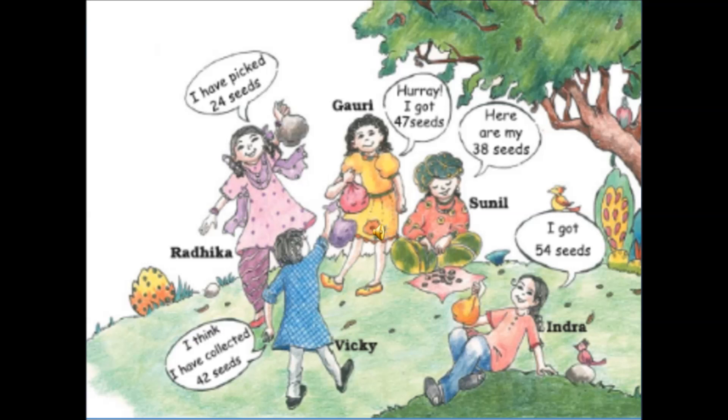Look at this picture. It shows a beautiful garden and a few children playing inside. There are 5 children sitting under a tamarind tree. You know what tamarind is — it is the sour imli which you must have had. The names of the children are Indira, Sunil, Gauri, Radhika, and Vicky. They are collecting tamarind seeds.